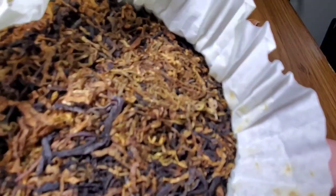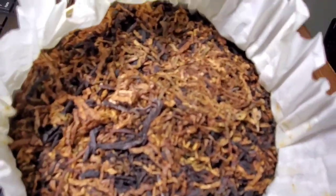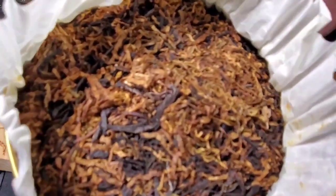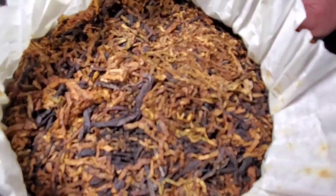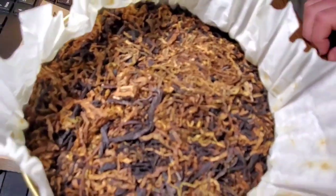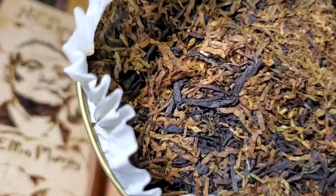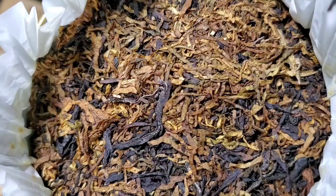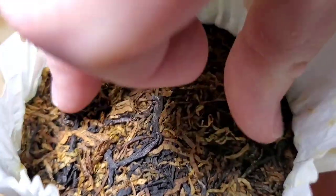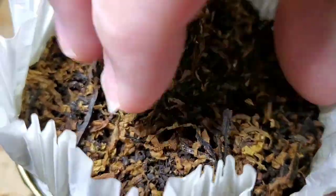The odors have kind of mellowed out some, but I definitely pick up that Turkish and that Latakia — it seems to be the most prevalent aroma going on here. A little bit of smokiness, a little bit of barbecue, but nothing too crazy. Just messing with my camera trying to get it to focus and give you a good view of those beautiful tobaccos. They smell really good.